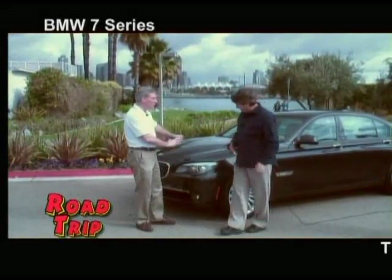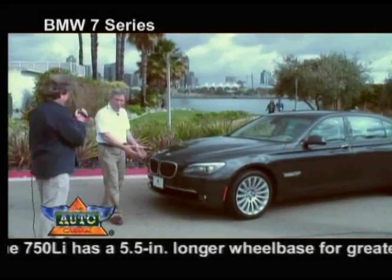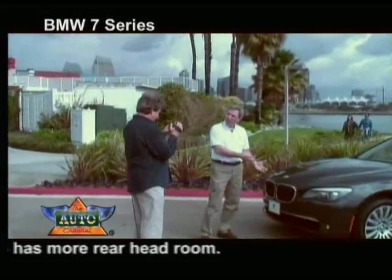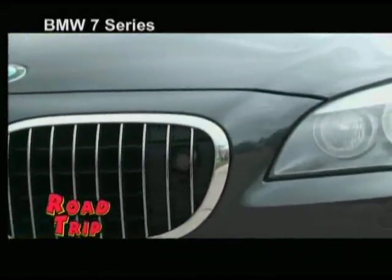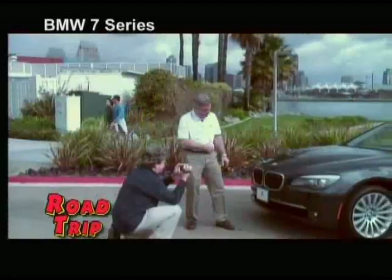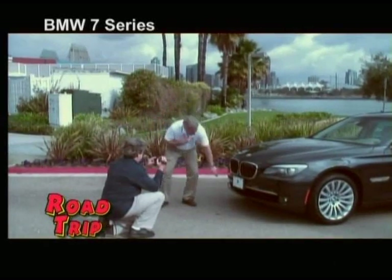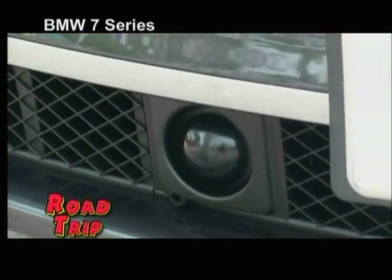Take us around the car. Well, this is an all-new 7 Series, ground up. If we start right here in the nose, we see we have a new interpretation of the BMW Kidney Grill — it's more vertical, more shark-like. There are a couple of new features inside the grill. Here we have our night vision camera, complete with a little sprayer to keep it clean. Down below, we have the air intakes and the camera for the adaptive cruise.